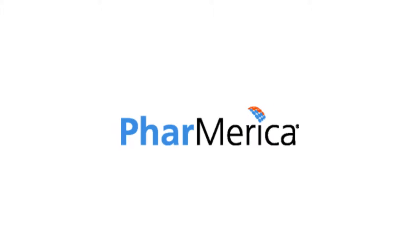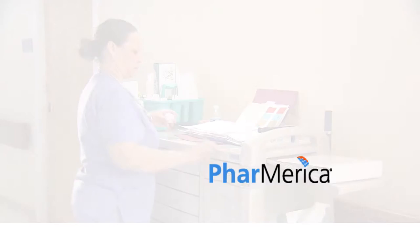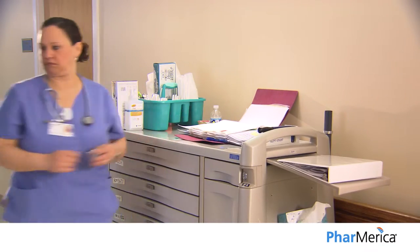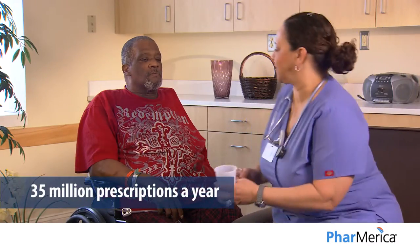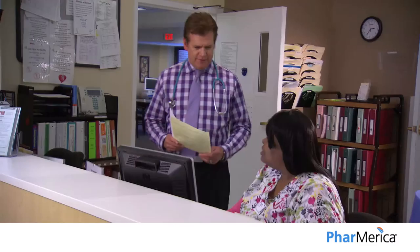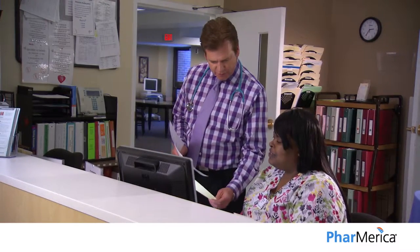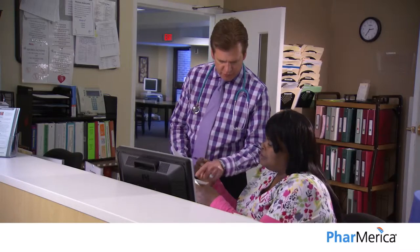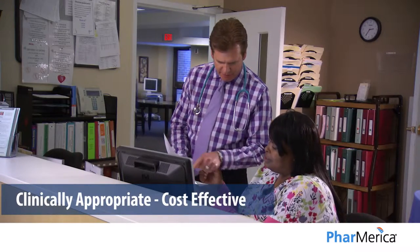Phamerica is a leading institutional pharmacy services provider for nursing centers, assisted living facilities, and specialized care centers, delivering more than 35 million prescriptions a year to customers. Of all the services provided by long-term care pharmacies to nursing home customers, the number one expectation is for their pharmacies to save them money by providing clinically appropriate and cost-effective medications.